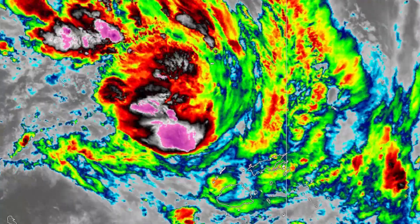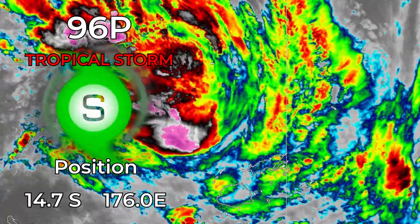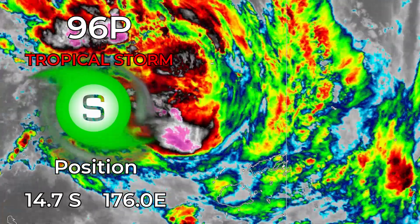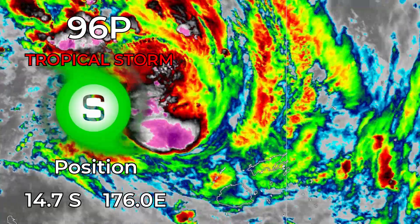Invest 96p, by our estimates, is now a tropical storm heading towards Fiji and is currently located around 14.7 degrees south, 176 degrees east, as of 8 a.m. Fiji time this January 29th.